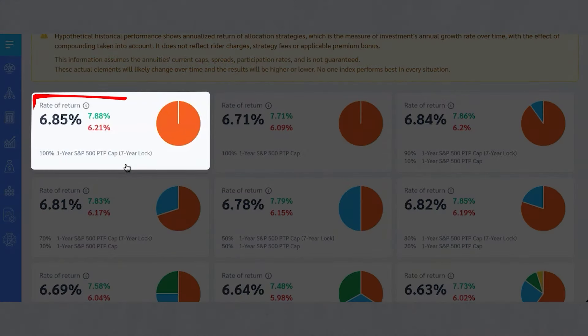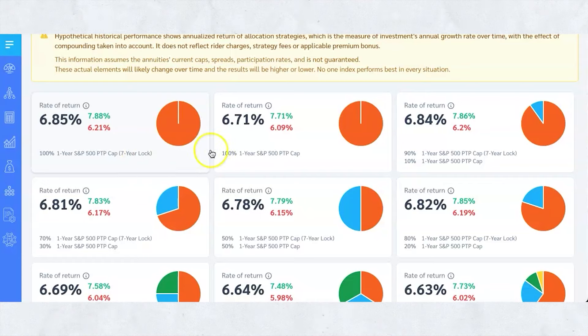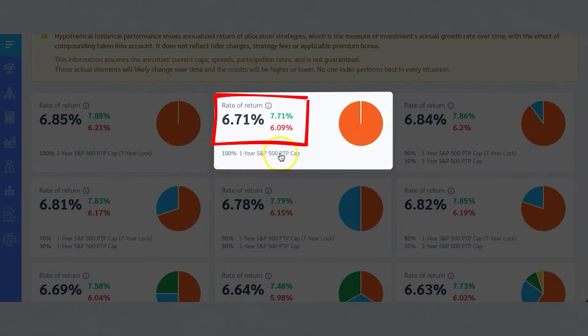Since this has a seven-year lock on that cap, you know that you can earn up to 10% every single year — it just depends on what the S&P does. That is why this is showing such a higher rate of return, because it's only in the S&P; it's not diversified whatsoever. If you notice there is a slightly smaller rate of return for the same index, the only difference is there's not a seven-year lock on that cap, which means they can change that cap every year. Maybe one year it'll be 10, one year nine, one year 11, one year six — you just never know.